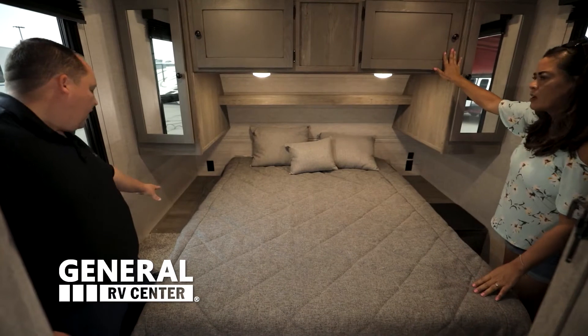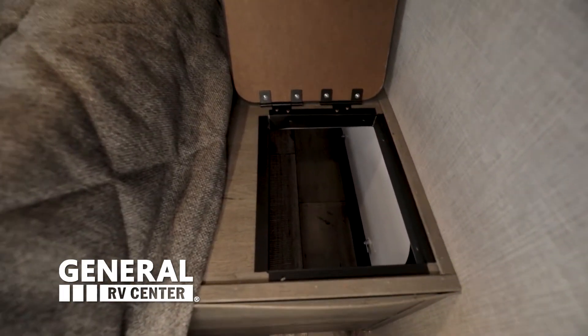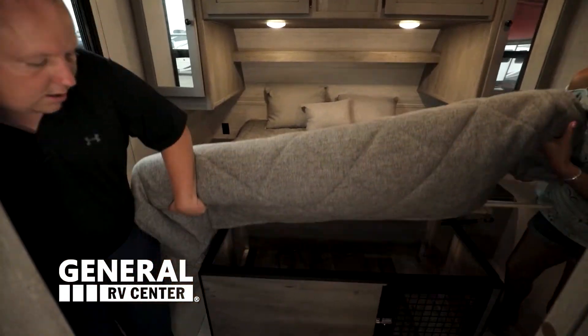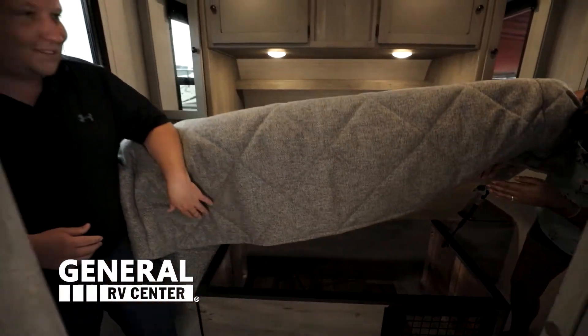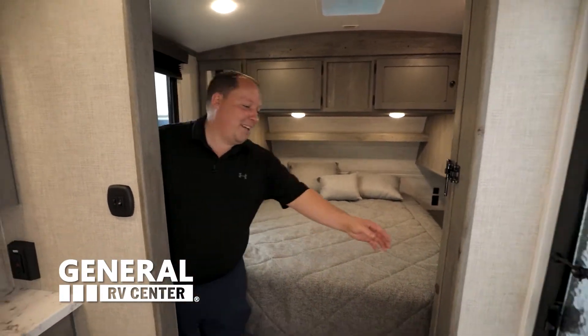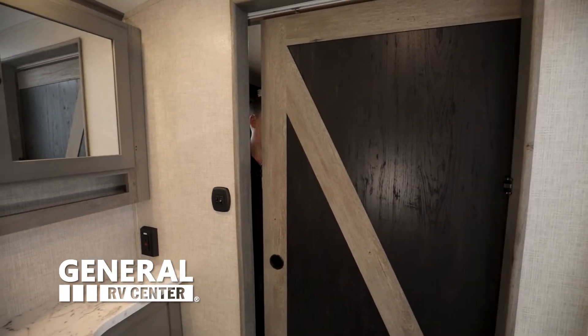I like how you have storage on this side, and you know what that is — a laundry chute! That is so cool. And we have storage under here as well. And then look, there's a crate where you can put your puppy while you're sleeping. Check out this door — nice barn style door right there, I love the look of that.